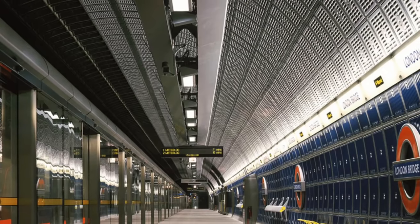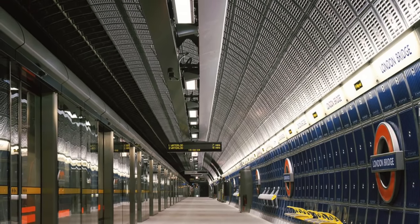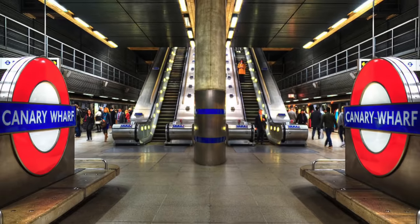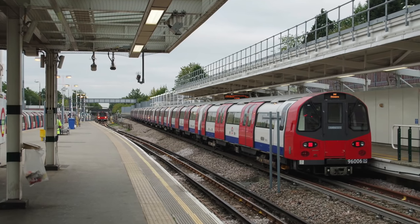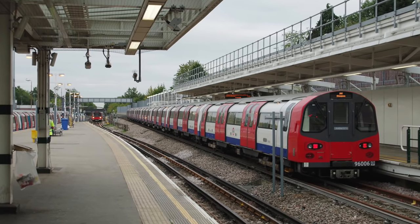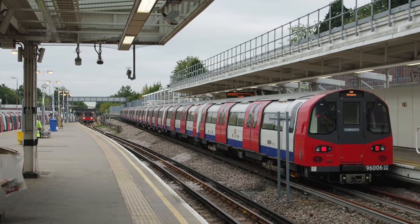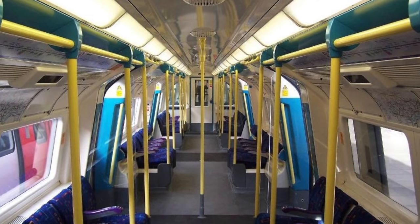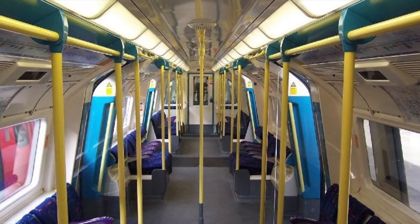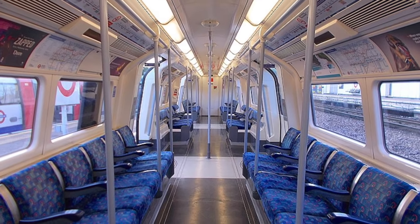The Jubilee Line extension is well known for its iconic stations, inspired by the Hong Kong MTR. Personal favourites being Westminster, Canary Wharf, and North Greenwich. Since 1999, not much has happened on the Jubilee Line. In 2006, trains were expanded from having six cars to seven cars. And eventually, in 2011, the new signalling system was finally installed, allowing trains to run automatically. Between 2017 and 2019, all the trains were given a slight refurbishment, with the colour of the grab poles being changed from bright yellow to silver.